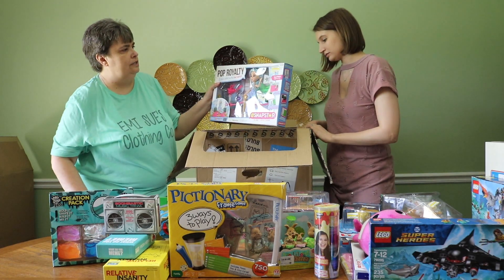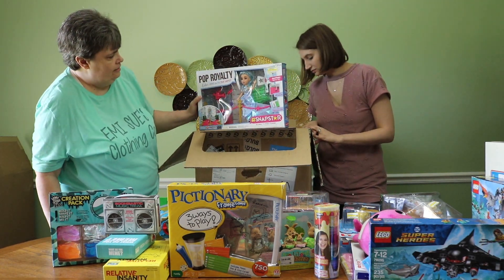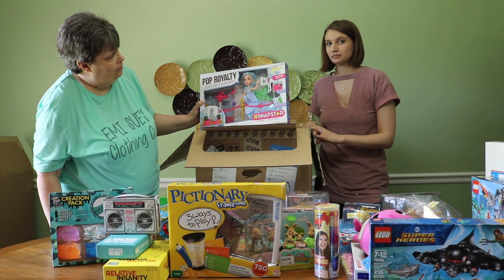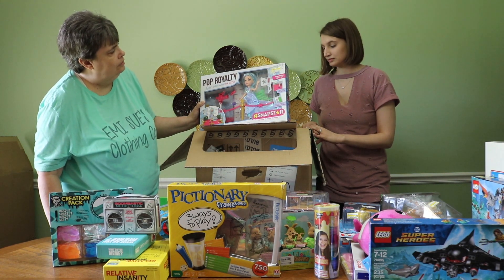This is Pop Royalty Snap — hashtag Snap Star — with all her cameras and gear. That's very cool.